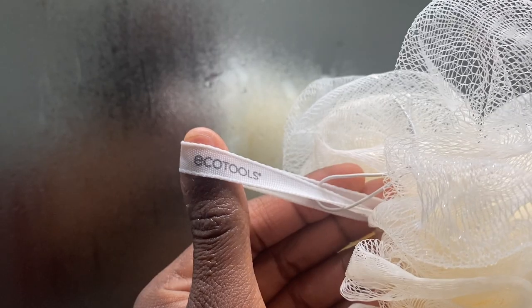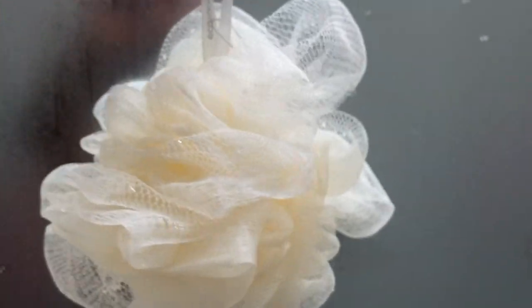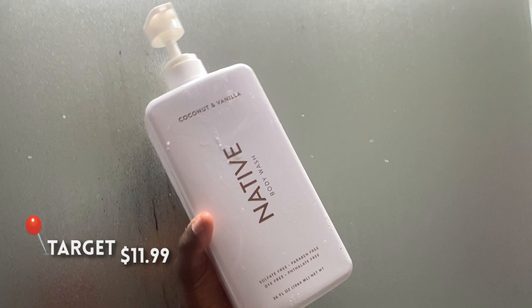Then I grab me a loofah. Today we are focusing on gentleness, on delicacy, all things femininity. Our skin deserves self-care and self-love every single day, and this shower routine definitely delivers.